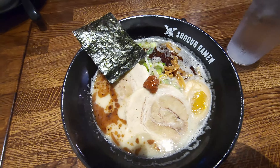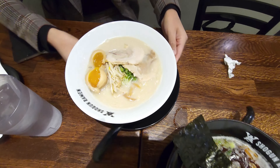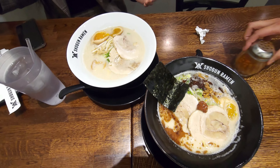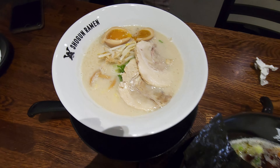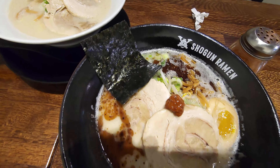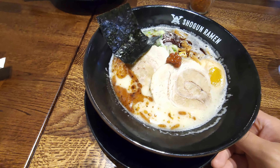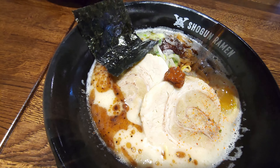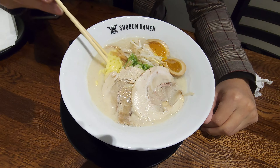I ended up getting the Shogun Ramen, which is the specialty item. And this one is the Neo Tonkatsu Ramen. Both ramens are actually similar, except mine comes with extra items like seaweed, a little hot sauce, and I believe that oil you see on top is like a black garlic sauce. So it gives it more flavor, more umami, and you do actually get a little bit more noodles.